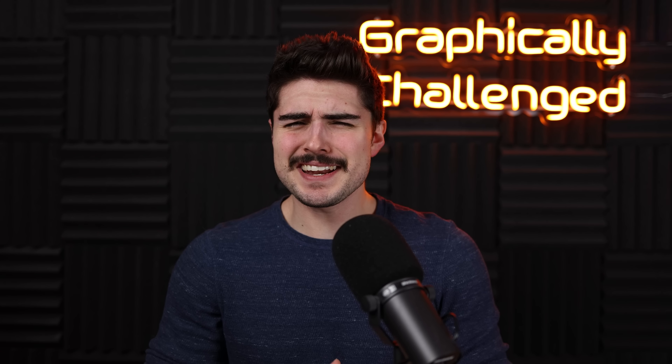This video is not sponsored by Dr. Pepper. Anyway, let's get into the tech news.